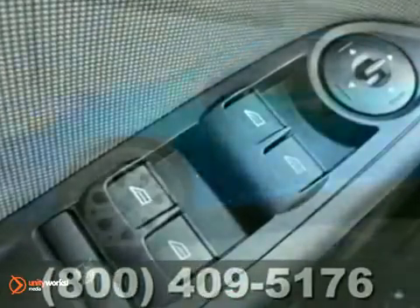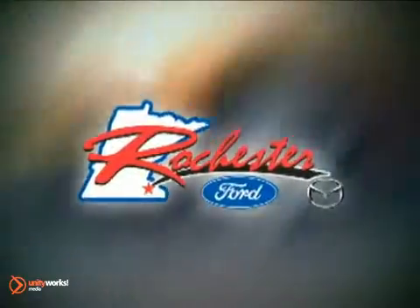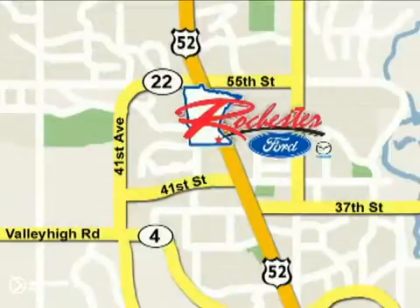Come and take it for a test drive today. At Rochester Ford Mazda, we're all about service and selection. We are conveniently located between 41st Street and 55th Street NW on Highway 52 North in Rochester.